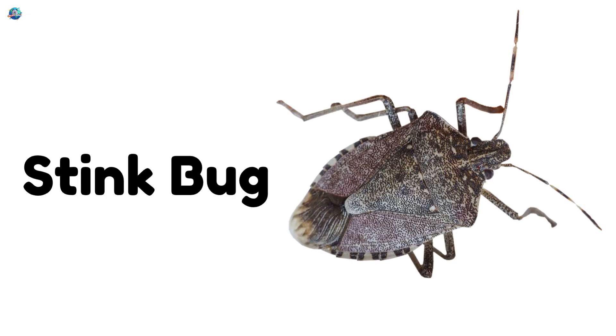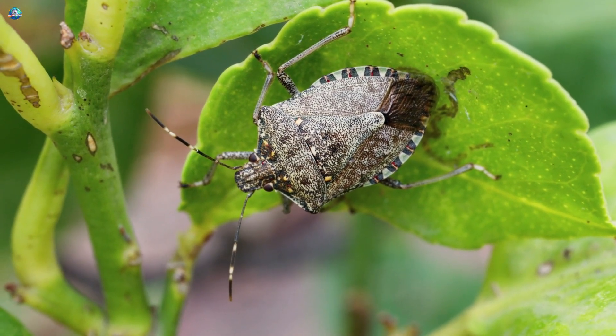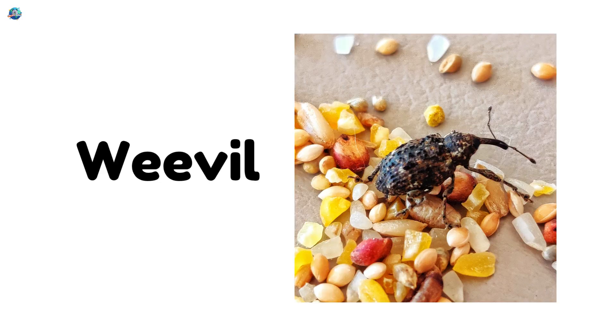Stink bug — a bug that makes a funny smell when touched. Weevil — a tiny beetle with a long nose that hides in grains.